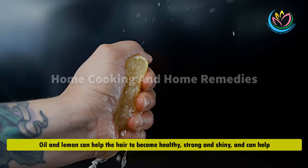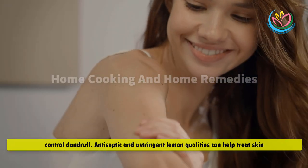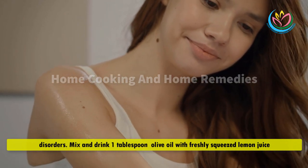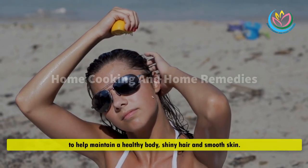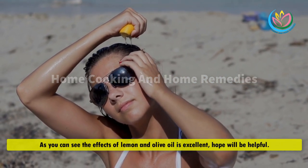Lemon and olive oil can help the hair become healthy, strong, and shiny. The antiseptic and astringent qualities of lemon can help treat skin disorders. Mix and drink 1 tablespoon of olive oil with freshly squeezed lemon juice to help maintain a healthy body, shiny hair, and smooth skin. The effects of lemon and olive oil are excellent — hope this will be helpful.